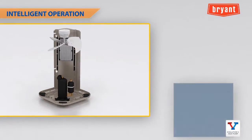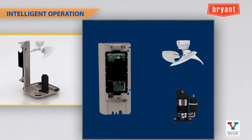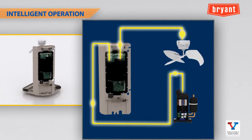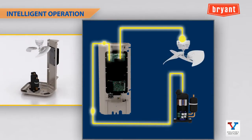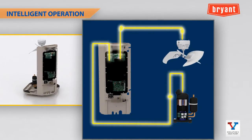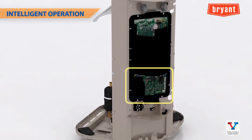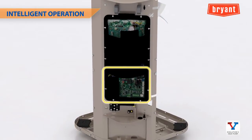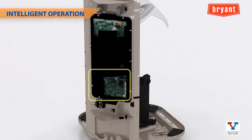The new inverter in the Evolution V drives both the compressor and fan motor. It monitors temperatures and electrical characteristics and ensures the system operates within reliable limits. If it senses the approach of an undesirable operating condition, it will take action to avoid the situation. Additionally, the inverter features a replaceable heat pump control board section to allow for future repair without changing the entire inverter assembly.